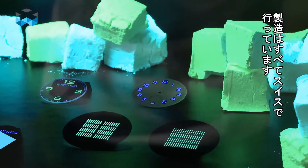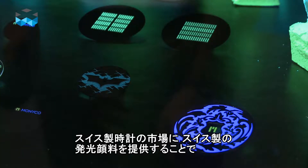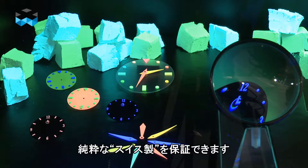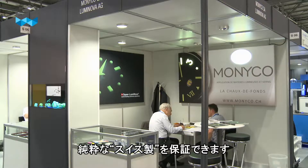Can you tell me about this material, because you are the only one in Switzerland to provide it? Well, our material is kind of a ceramic. It's fully produced in Switzerland, in Teufen — that's in the region of Appenzell — to guarantee the Swiss watch market fully Swiss-produced luminous pigments, which also helps the Swiss watch industry to keep their Swiss Made label.